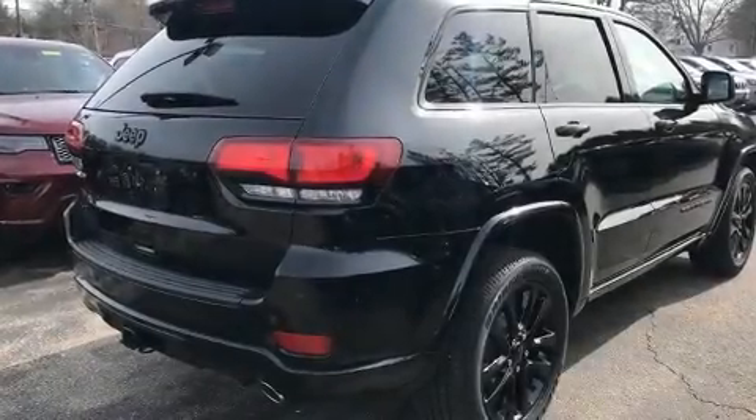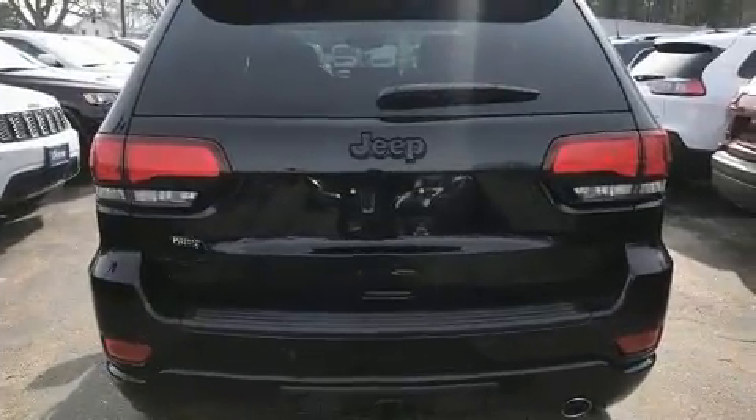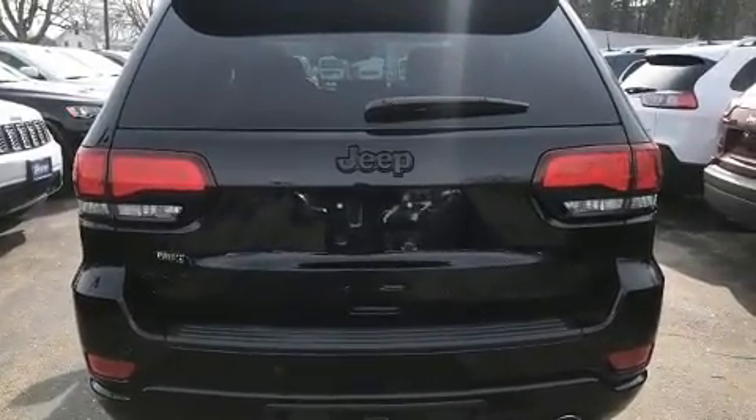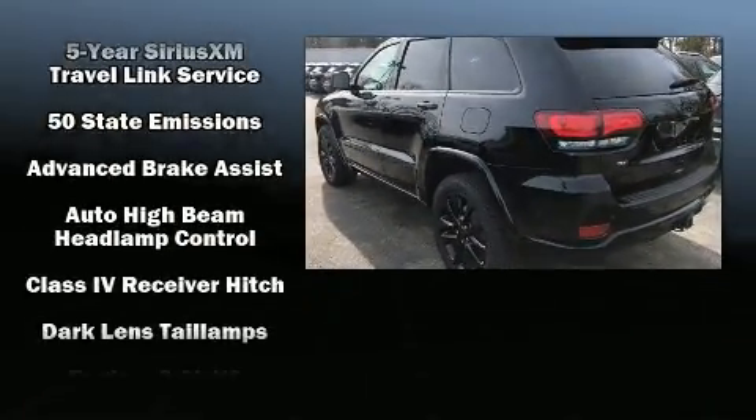Get excited about the 2020 Jeep Grand Cherokee. Under the hood you'll find a six-cylinder engine with more than 270 horsepower, and load-leveling rear suspension maintains a comfortable ride. Four-wheel drive allows you to go places you've only imagined.